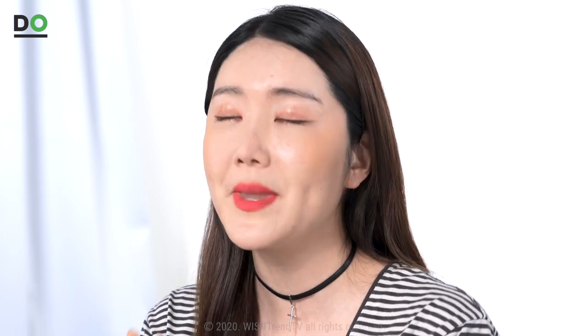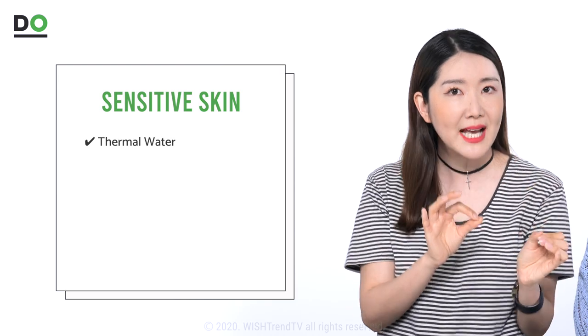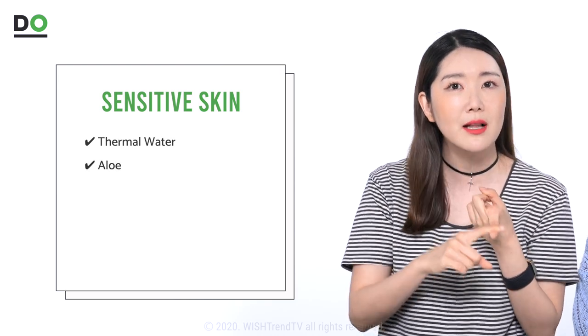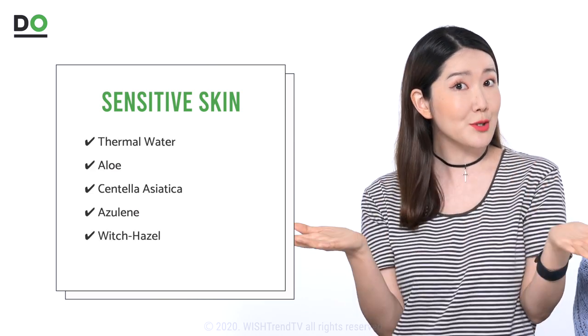Lastly, we're going to be talking about mists for sensitive skin types, because I know it can get really difficult for those with sensitive skin to choose a good mist. We want to recommend thermal water, and from the plant extracts: aloe, centella asiatica, azulene, witch hazel, and also green tea.